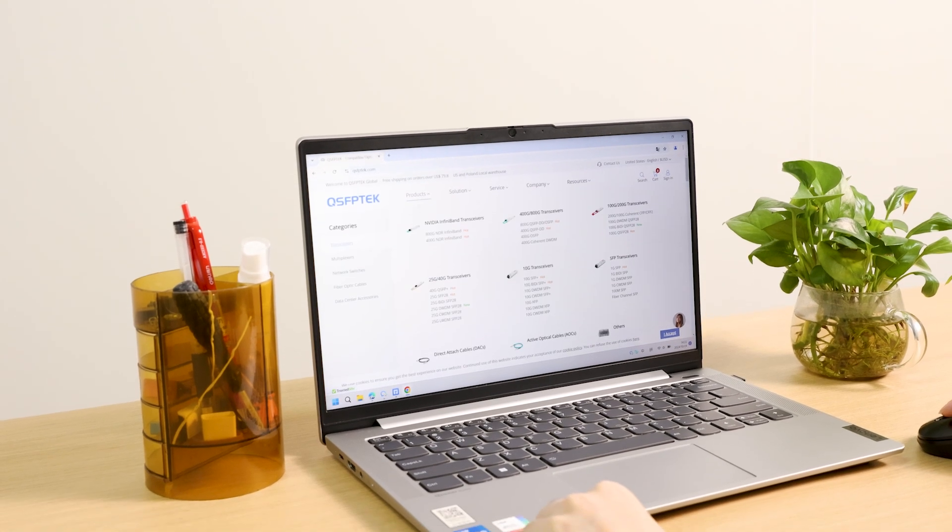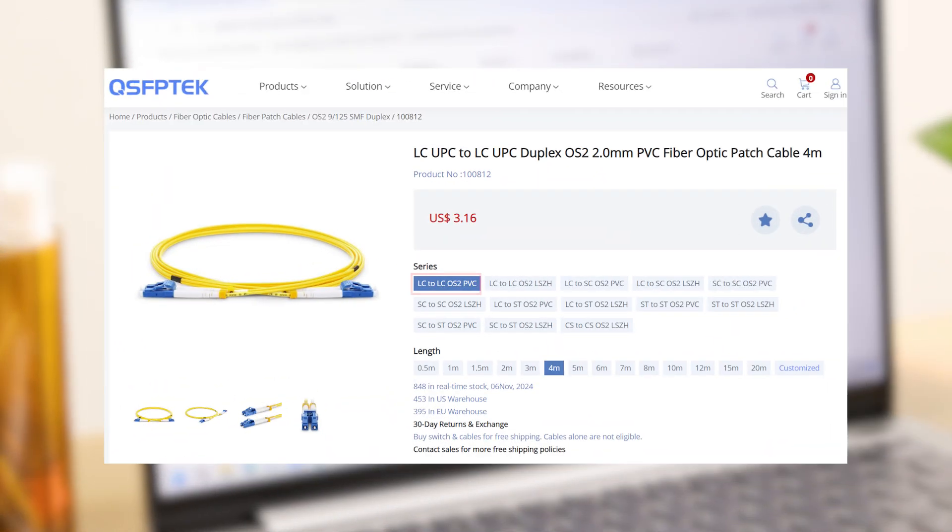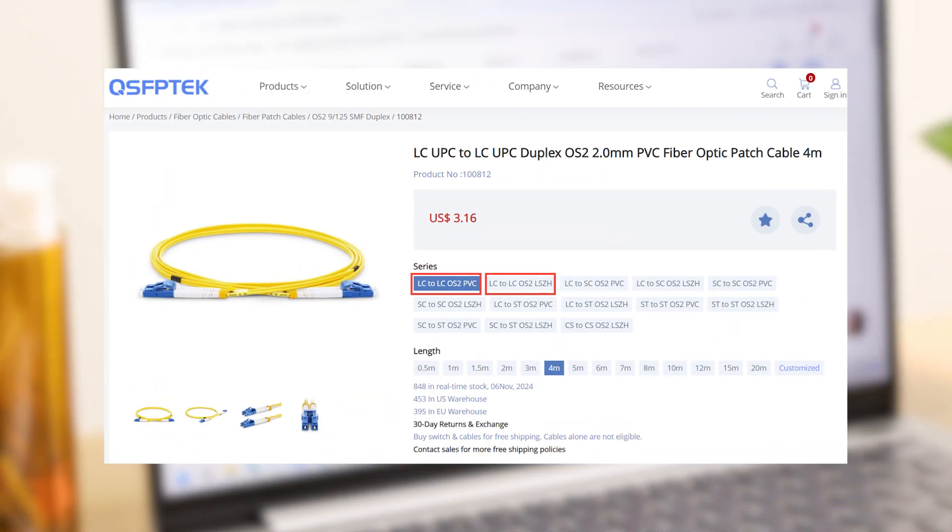When we buy network cable or fiber optic cable on a shopping site, we often see two materials: PVC and LSZH. What do they mean, and what is the difference?